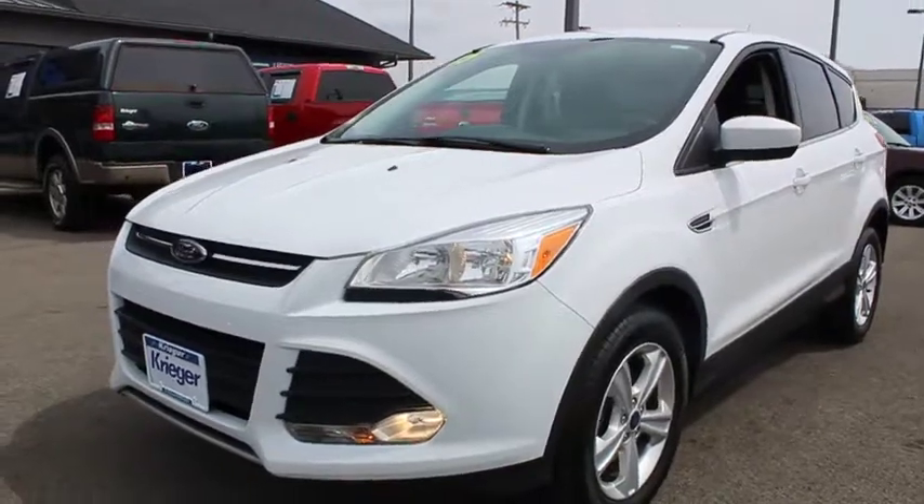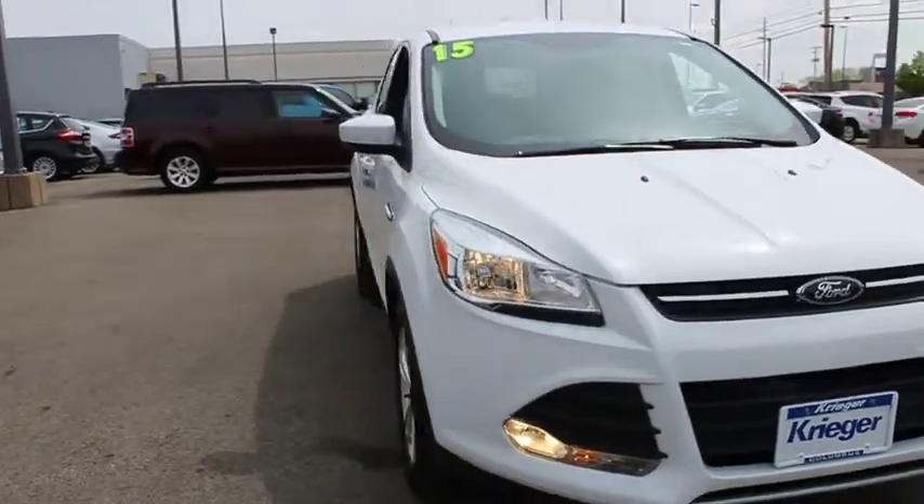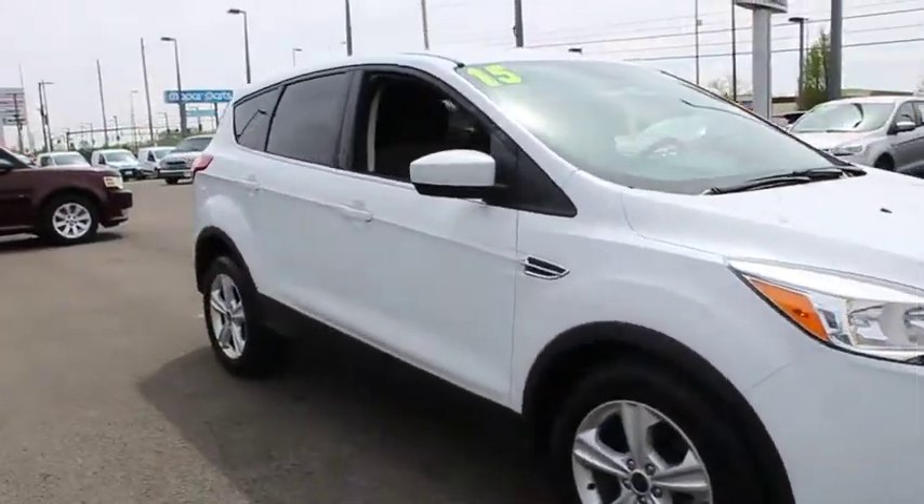The 2015 Ford Escape. Gas engines flex, tow, sip and go with Ford Escape. This vehicle has less than 20,000 miles.